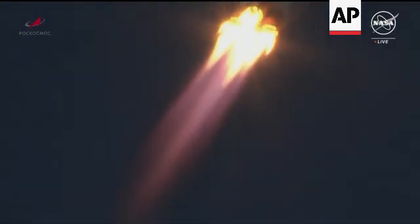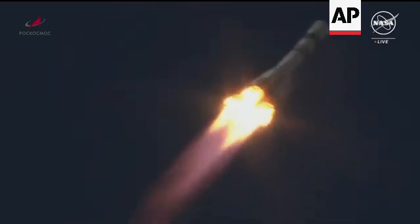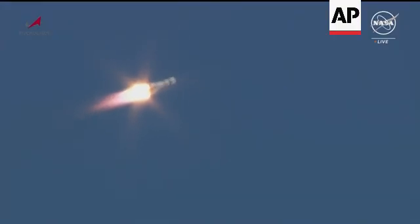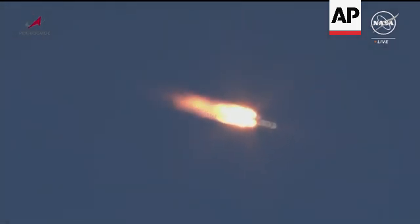Yaw, pitch, and roll all nominal. Good structural parameters on the Soyuz booster. Now passing the area of maximum dynamic pressure on the vehicle.